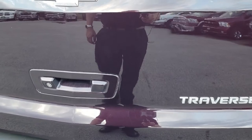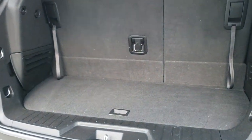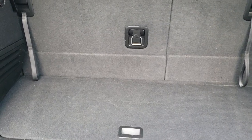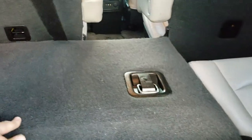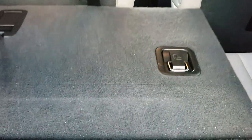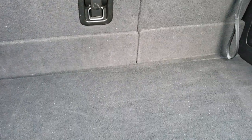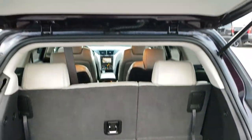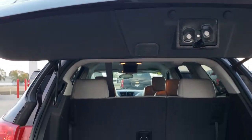It does have a power lift gate, and the back storage area is very clean as well. Those seats do fold down flat for extra storage like so. You can just pull the strap and then they come back up. Very clean back here, and it does have a button to close that rear gate.